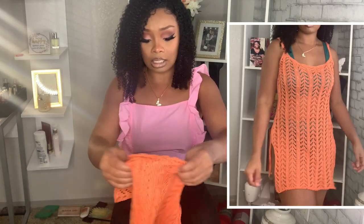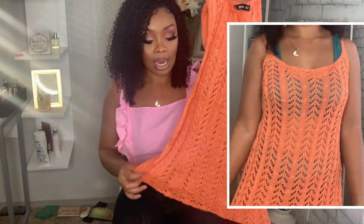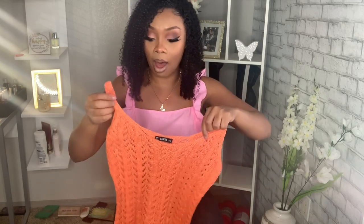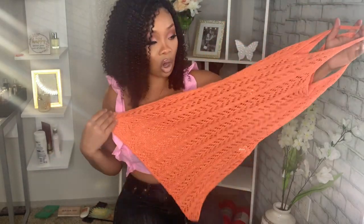I did pick out some cover-up sets as well. This next piece is a crochet cover-up in a pretty coral orange, size small. The material is really thick — it's cotton. I thought this would be something super cute and sexy to wear with your bathing suit. They don't have a lot of cover-up options on their website but I absolutely love this.